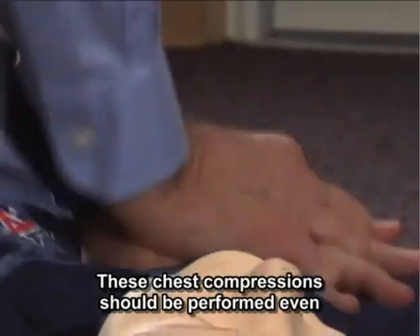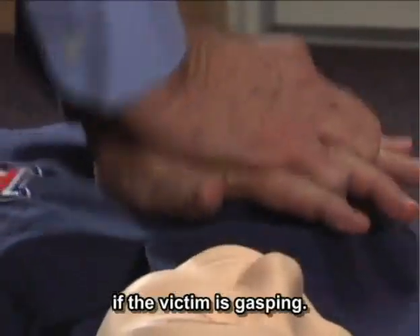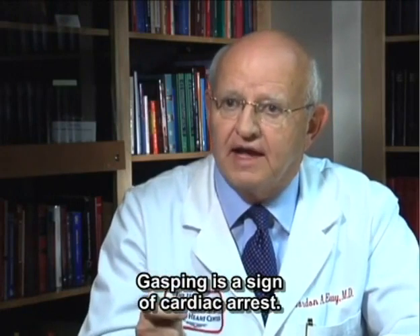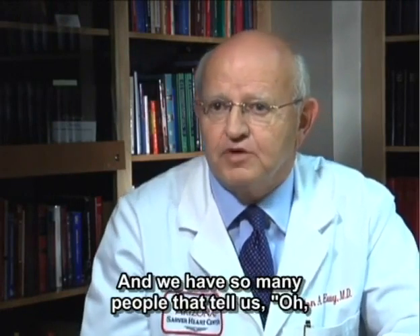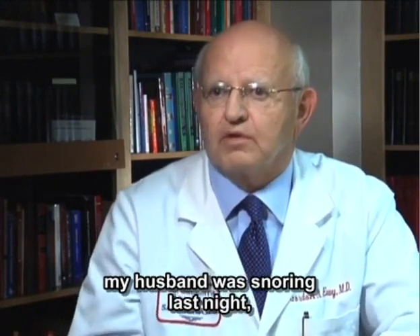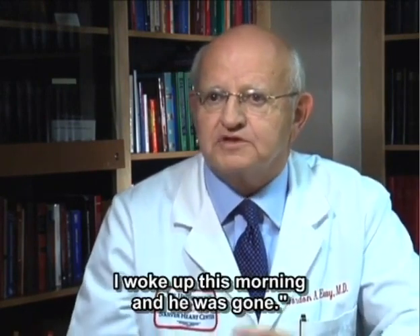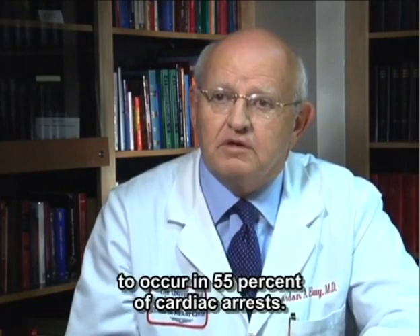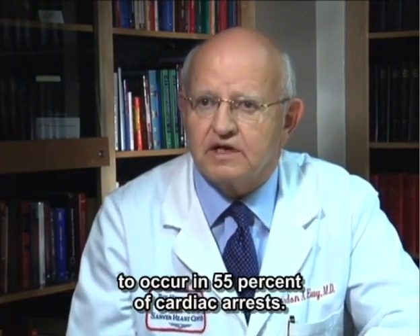These chest compressions should be performed even if the victim is gasping. Gasping is a sign of cardiac arrest. We have so many people that tell us their husband was snoring last night and woke up this morning and he was gone. So that gasping is critically important — it's been reported to occur in 55% of cardiac arrest cases.